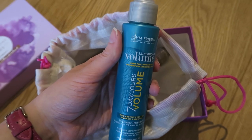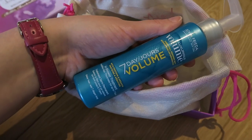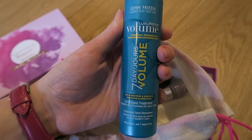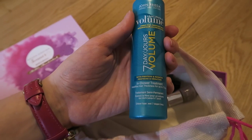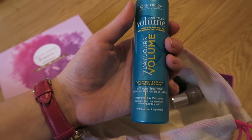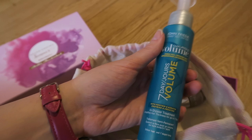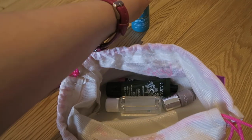So we've got the John Frieda Luxurious Volume Seven Day Volume — it says 'visibly full, touchably soft hair with protein and keratin,' as an in-shower treatment. It amplifies hair thickness for up to seven days, which is good for me because my hair is just really thin and fine, so that sounds good.